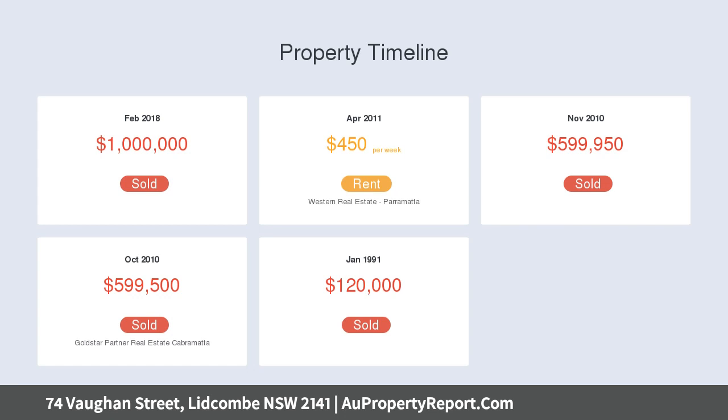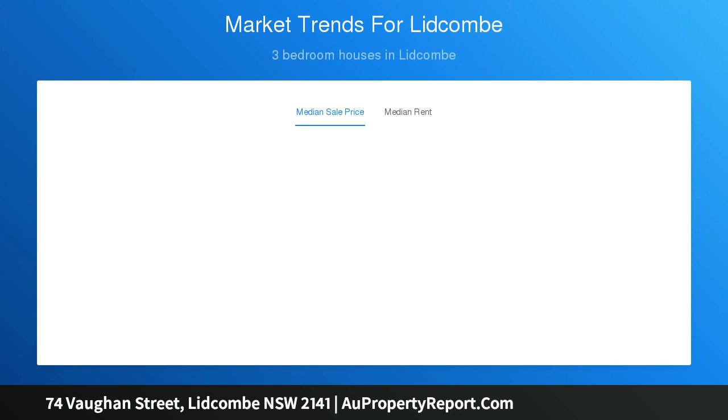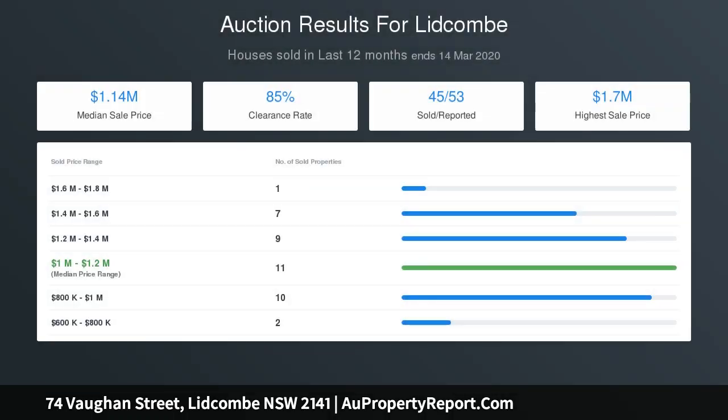Ideally located within walking distance to Lidcombe shops, schools, train station and park, and a short drive to the University of Sydney Cumberland Campus and TAFE New South Wales, Lidcombe. This home is perfect for someone looking to get into the Lidcombe property market and renovate to their own taste, or an astute investor who can rebuild with a Granny Flat in the future.